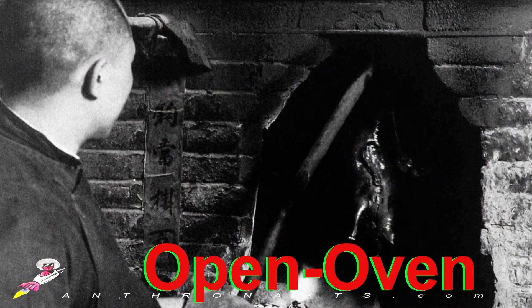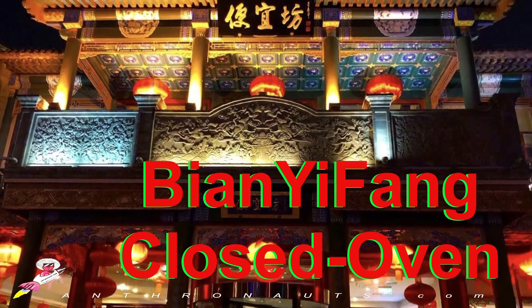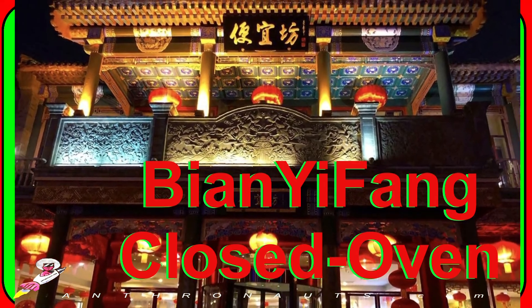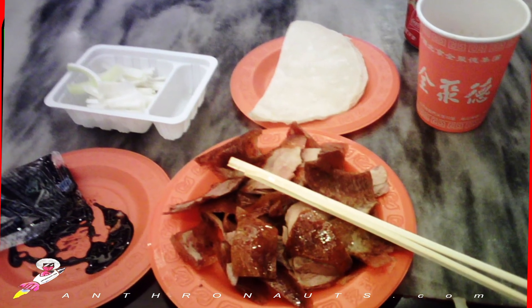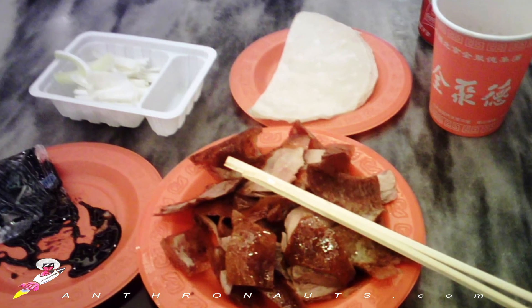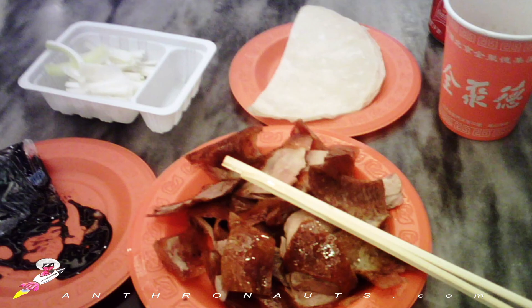Here they use the open oven roasting method, producing crispy skin, as opposed to their competitor Byung Yi Fang's closed oven cooking style, which produces juicier meat. However, the patrons here love to gobble these thin duck slices folded in a pancake with spring onions and hoisin sauce. It's worth the wait.